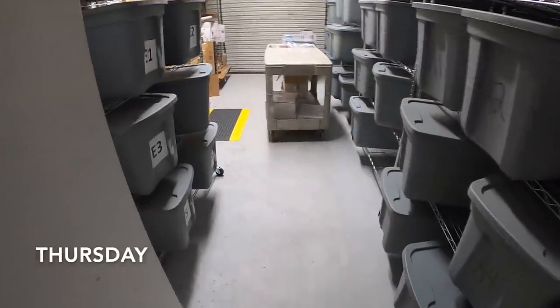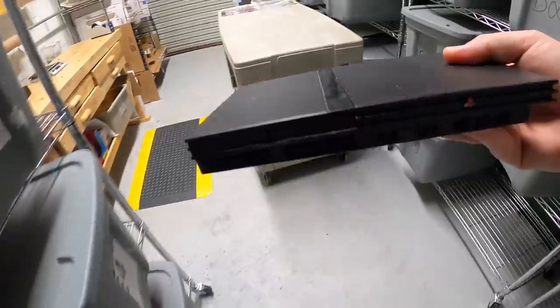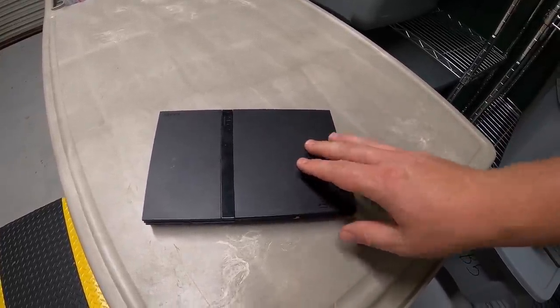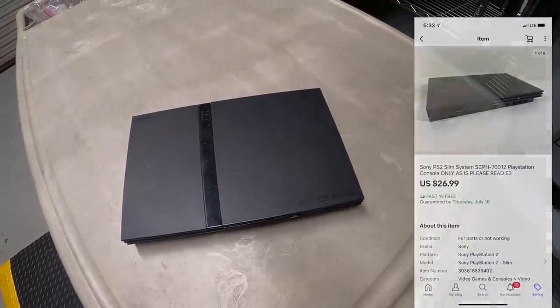Thursday afternoon, back from the garage sales with eBay orders to ship. First in E3 is a Sony PS2 Slim from a recent video game buy. Had to sell it as-is — it powered on but I couldn't get it to play a disc. This sold for $26.99 free shipping.